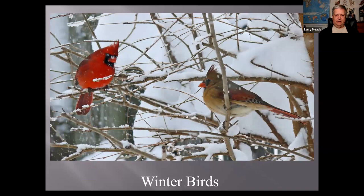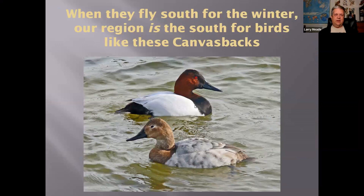In the winter, our region is the south for a lot of birds, like these Canvasback ducks. People say birds fly south for the winter — well, some of them come here because we are the south for these guys. I took this photo in Cambridge, Maryland. You can see the sexual dimorphism between these ducks, which means the difference between male and female. The male is the more colorful one, as is usually the case with birds.